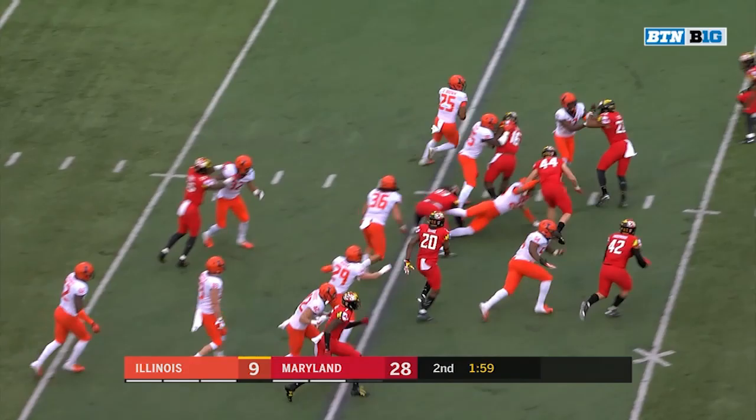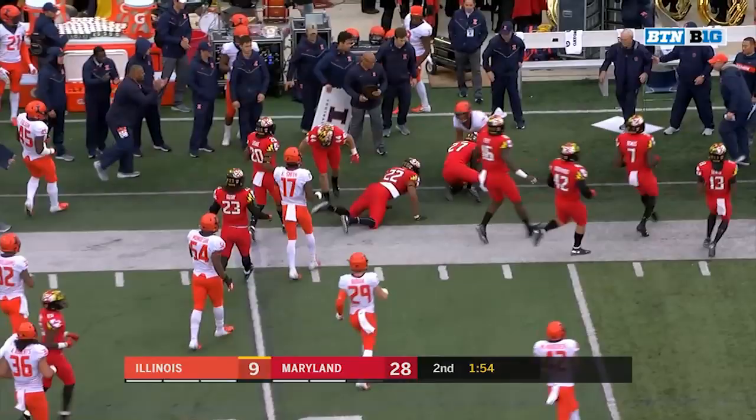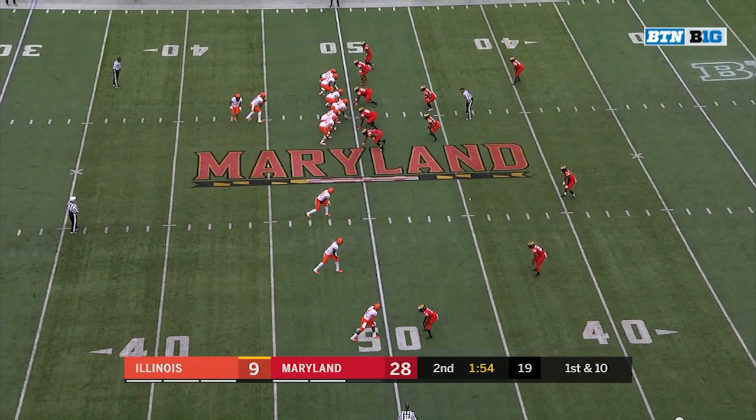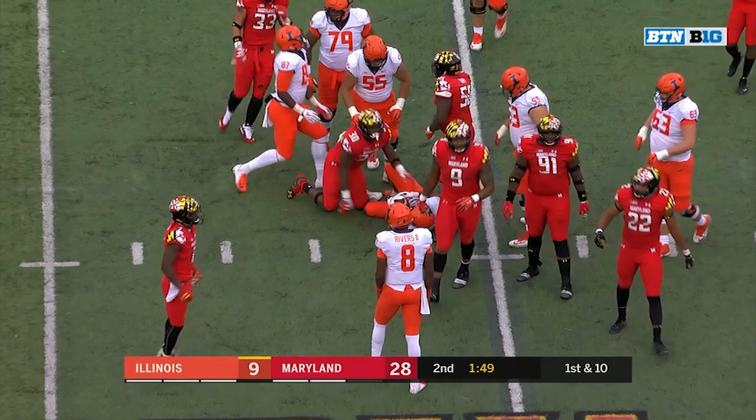Short kick, Dre Brown. Brown bounces it outside, pushed out right around the 50. Reggie Corbin in the backfield is dropped for a loss of one.